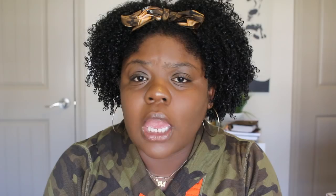Next we have African Pride — the Moisture Miracle Honey Chocolate and Coconut Oil Conditioner, which I recently did a review on. Look how I had to squeeze this bottle to even get the product out. Who has the time to do that every single time they want to wash their hair? It doesn't work for me, but the rest of the line is bomb, so that's okay — just one bad product out of a full line.